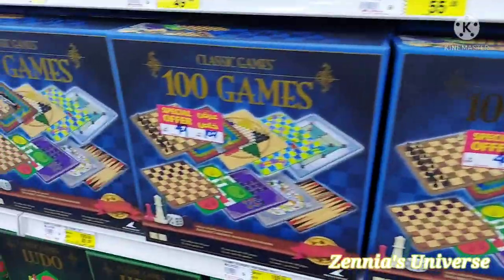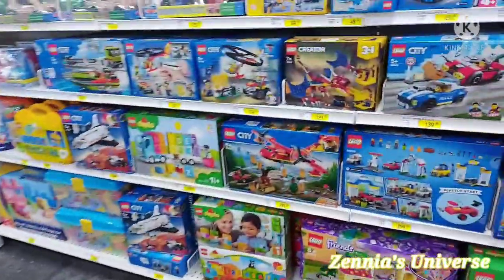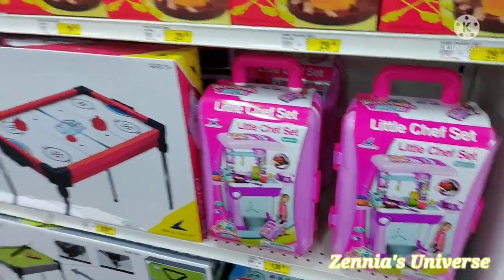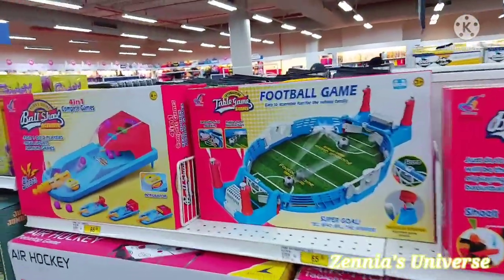There were some classic board games — Monopoly, a 100-games set, and various toys. There was air hockey and all sorts of games and toys in that aisle. There was this really cool football game and a little ball-shooting game too.